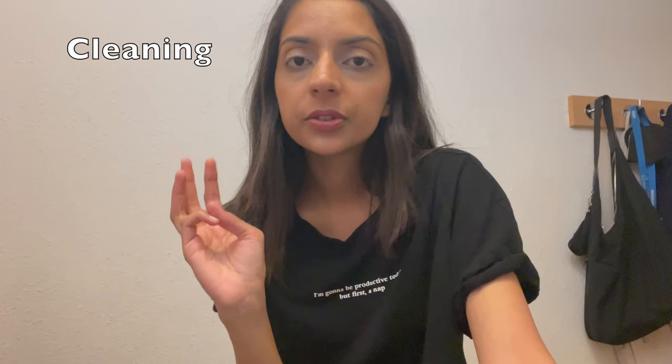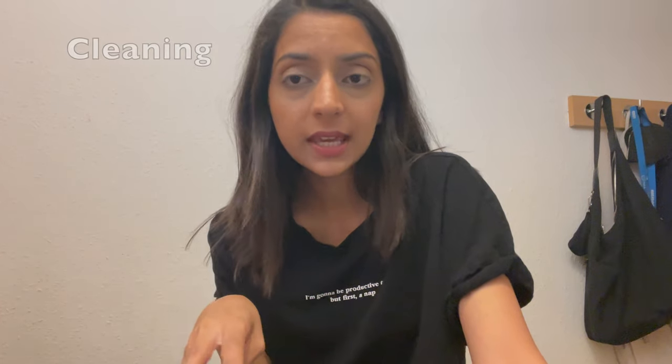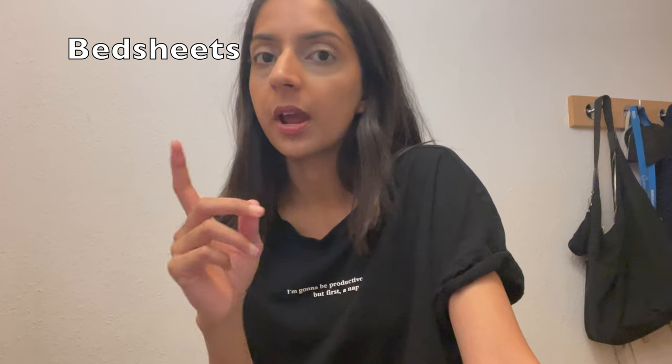The monthly rent I'm paying is $370, and included in the rent are electricity, city Wi-Fi, and cleaning — the cleaning lady comes every week, so four times a month. You can also get free bedsheets from the office every two weeks. My rent is increasing to $430 this October because energy costs are rising.